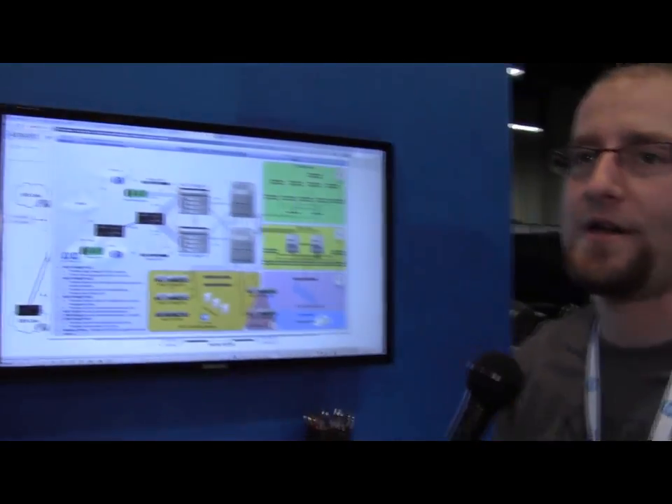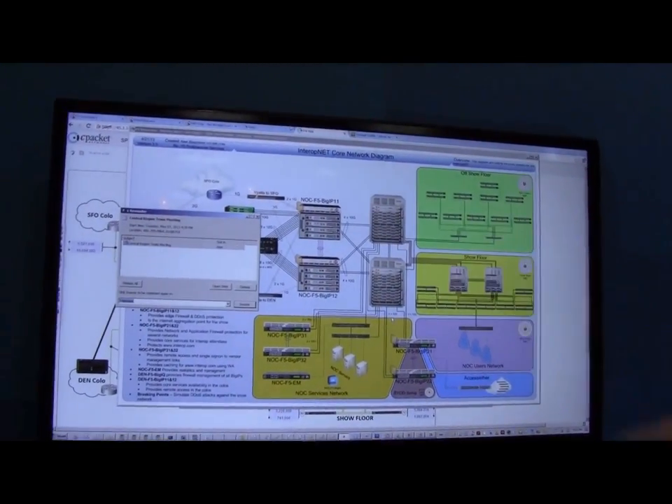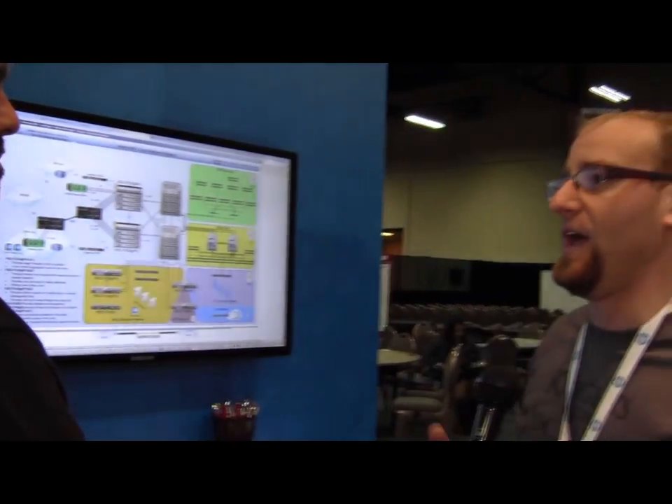Here's a really quick diagram of the high-level architecture. You can see our Vipion 4480 platform is actually providing front-edge connectivity into the Interop network. This is providing DDoS protection, DNS DDoS protection, and is allowing us to enforce protection overall for all the attendees that are on the network here.